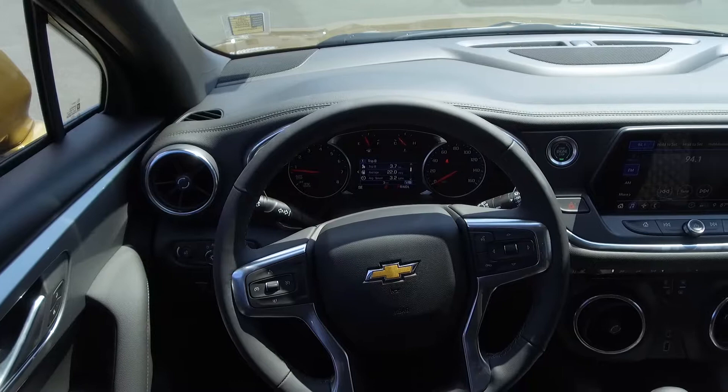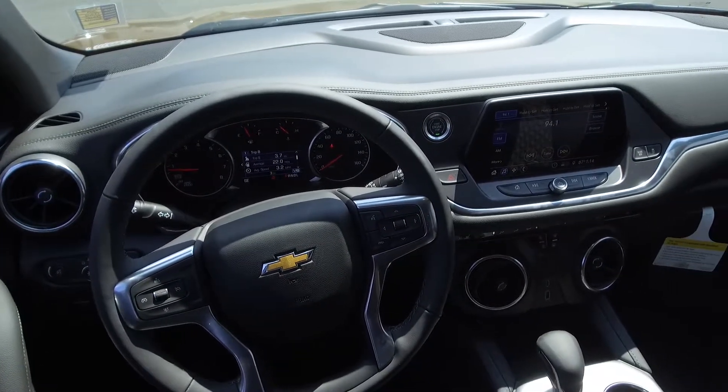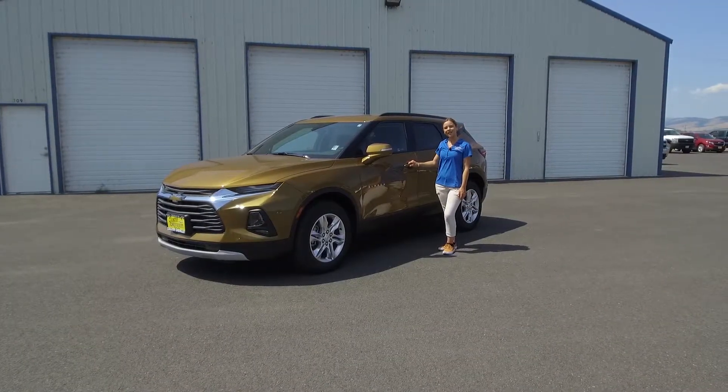It has plenty of safety features like park assist, rear traffic assist, and so much more. It's also based off of the Camaro.